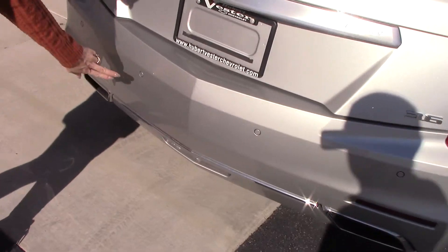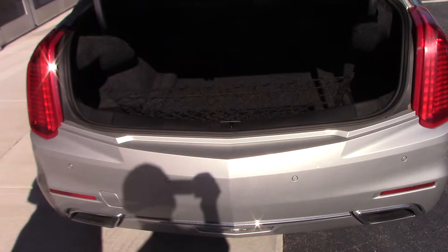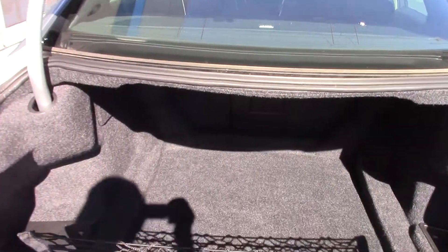It's got your backup camera and as you can see, it does have your sensors here. Dual exhaust. You can hit the button for easy access to your trunk where there is plenty of space.